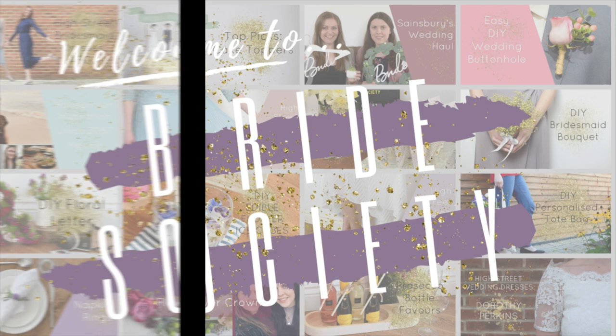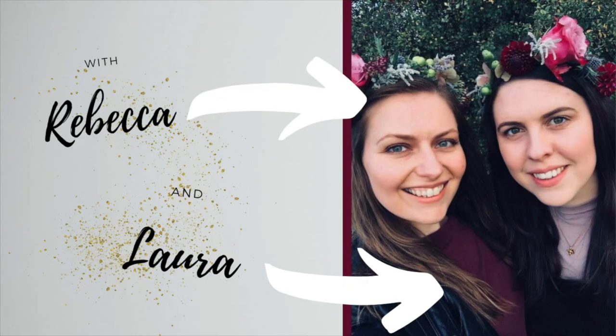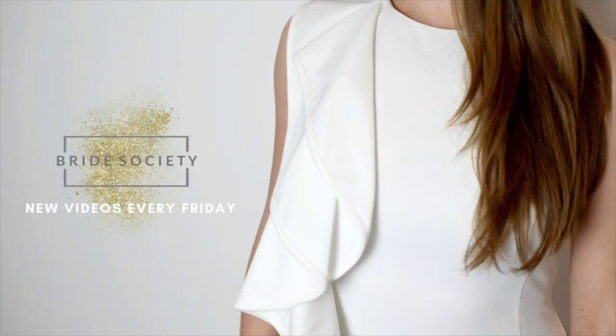Hi guys, welcome back to Brian's Society. I'm Rebecca and this is Laura, and today we are talking hen parties in London. So if you're starting to plan or just thinking about where you might want to go for your hen party, we've checked out London and come up with some of our favourite ideas. There are a lot of food-based ones in here, so hopefully you like them.